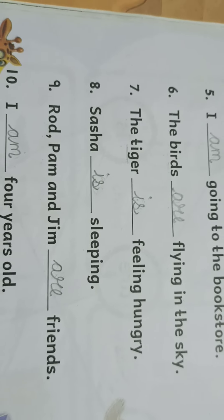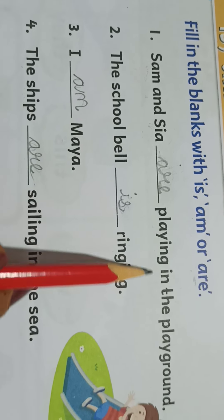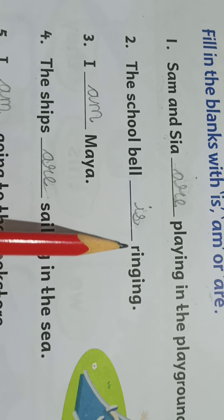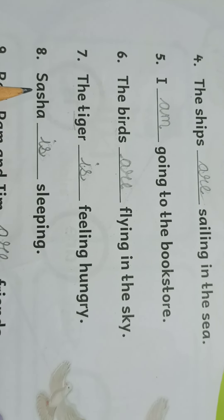So understood? Do it correctly, children. You have to write and read the sentences: Sam and Sia are playing in the playground. The school bell is ringing. I am Maya. The ships are sailing in the sea. I am going to the bookstore. The birds are flying in the sky. The tiger is feeling hungry. Sasha is sleeping. Rod, Pam and Jim are friends. I am four years old. Hope you understood, children. Do it properly. Okay, bye bye children, see you.